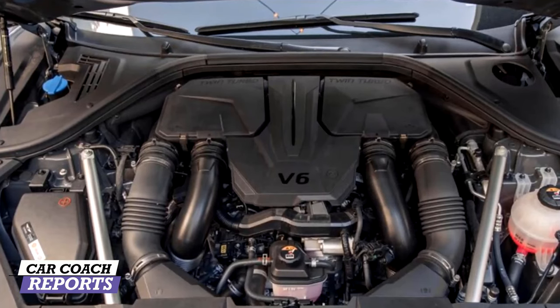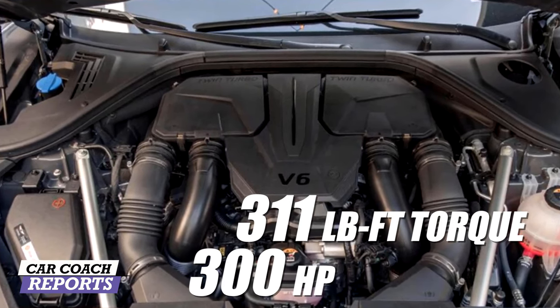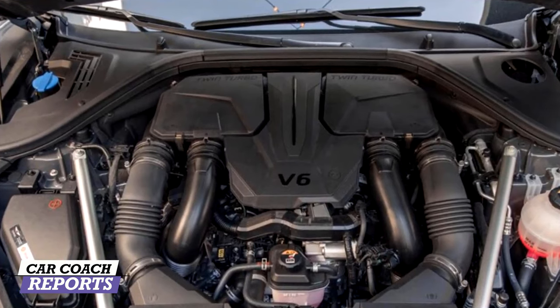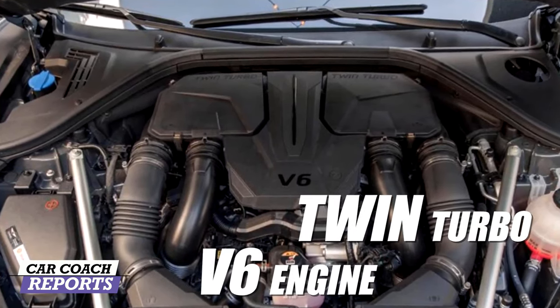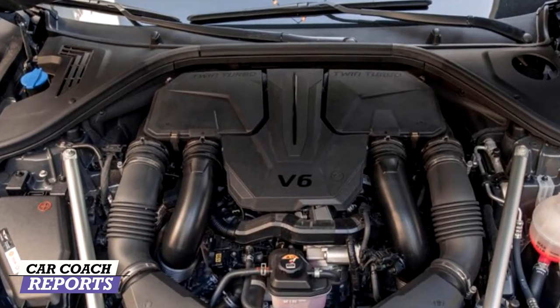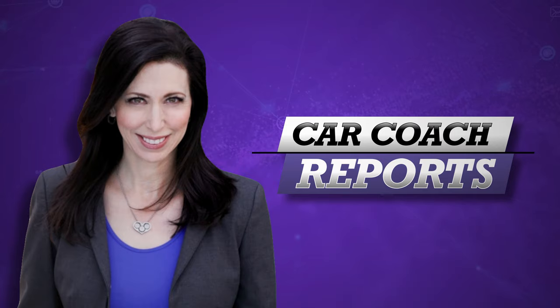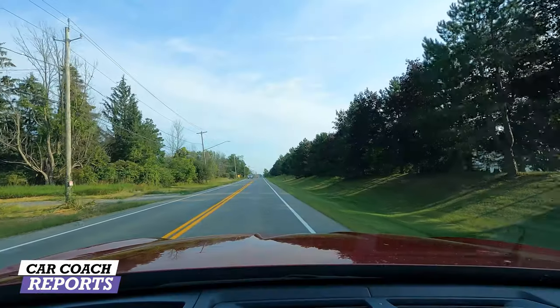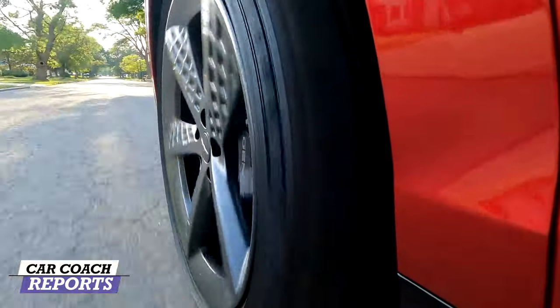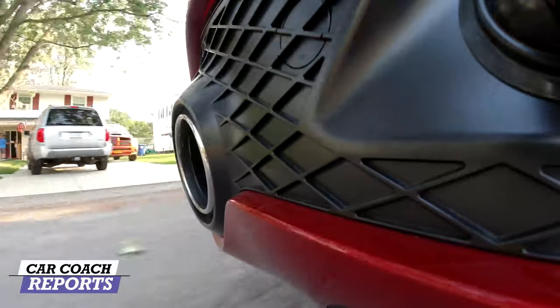Under the hood is a standard 2.5-liter four-cylinder engine with 300 horsepower and 311 lb-ft of torque. Our optional sport model has the 3.5-liter twin-turbo V6 with 375 horsepower and 391 lb-ft of torque. Both engines are paired with an 8-speed automatic transmission with paddle shift. In Sport Plus mode, zero to 60 is 4.9 seconds. The turbo kicks in with minimal lag, a little torque steer, and this vehicle really wants to run.